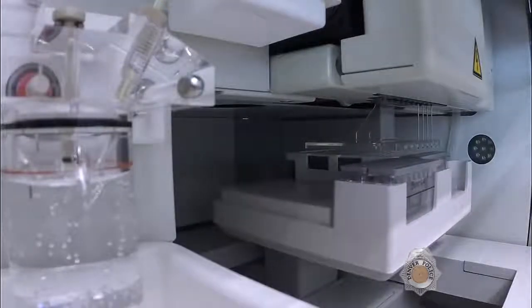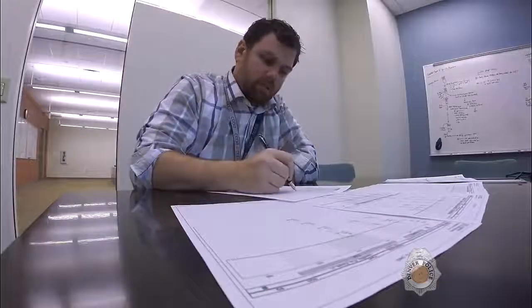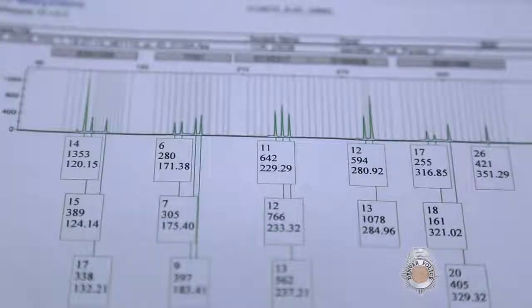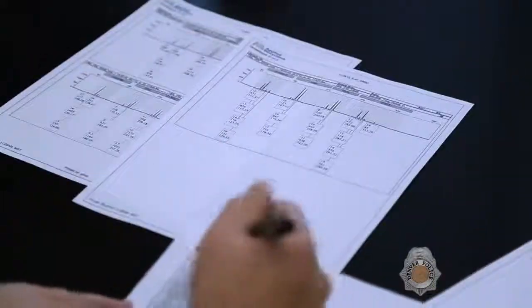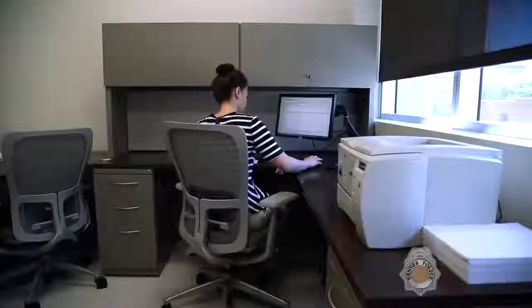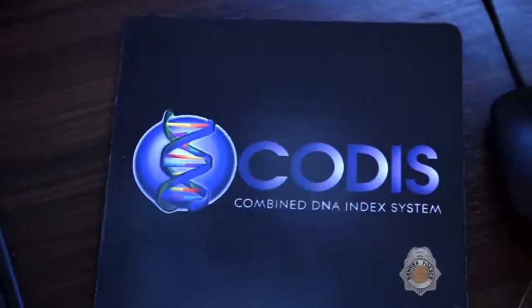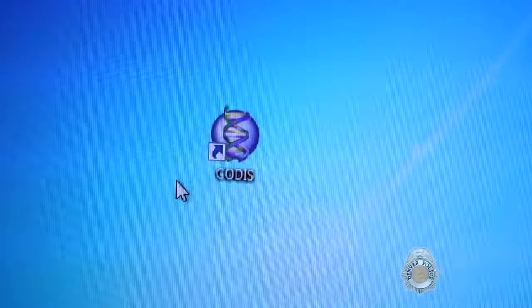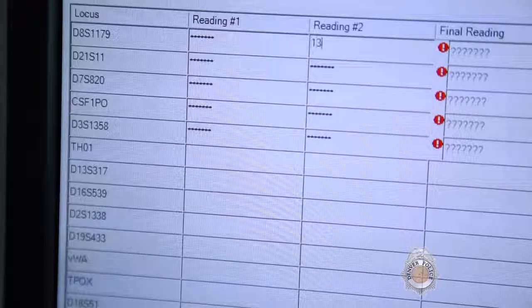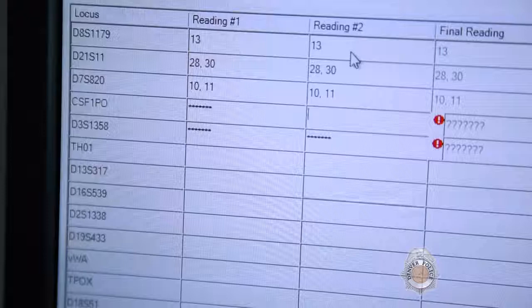After extraction, samples pass through a secure chamber from the pre-amplification to the post-amplification laboratory. DNA quantitation determines how much DNA is present in each sample. That is followed by an amplification step where the DNA is copied millions of times. Finally, the DNA is detected on a genetic analyzer, which assembles the finished DNA profile. DNA cases submitted without a known suspect can be searched in the Combined DNA Index System, or CODIS — the largest DNA catalog in the world with over 14 million profiles, used by law enforcement to help solve unsolved cases.